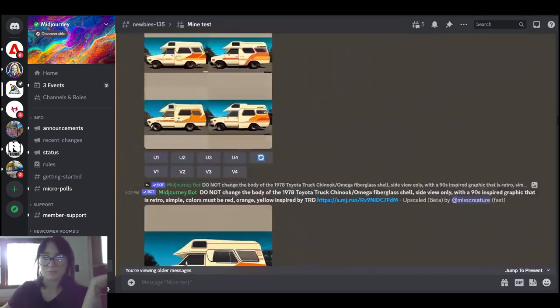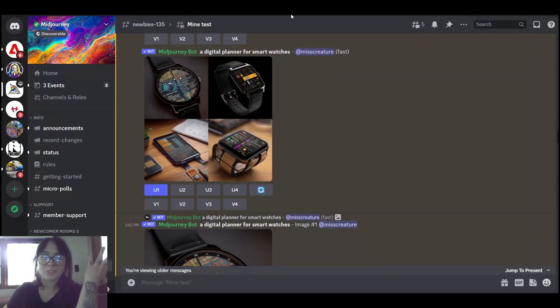Now let's go to actually putting the design on the vehicle. It took a lot more time than I thought.